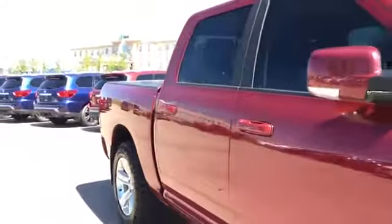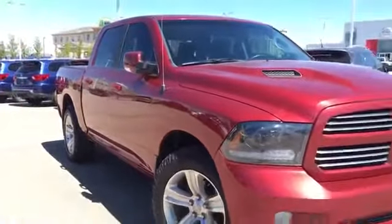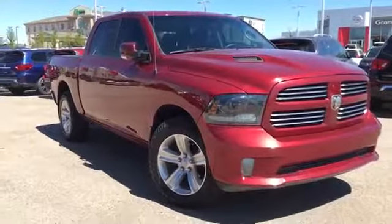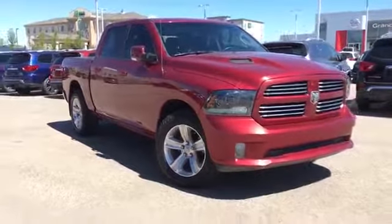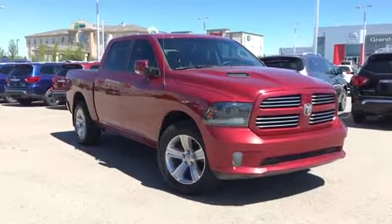And there you have it folks — a 2015 Ram 1500 Sport Crew Cab under 35,000 kilometers. Come check it out and take it for a test drive. You can find us here at Grand Prairie Nissan, 10314 116th Avenue here in Grand Prairie on the bypass next to Mr. Mike's. Thanks so much for watching and have a great day.